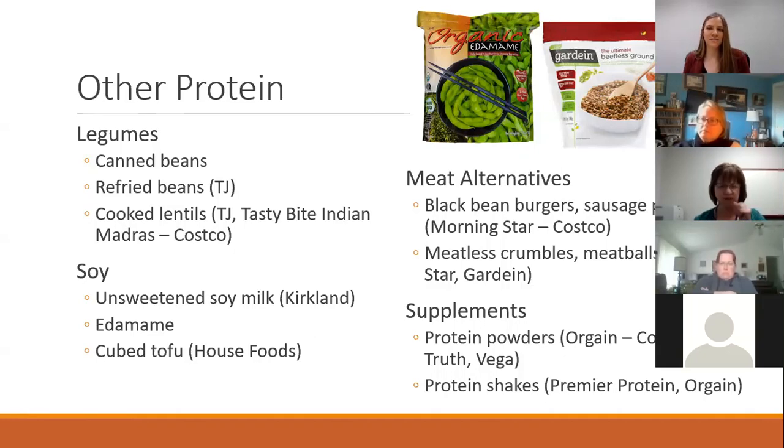I love soy protein because it's a complete plant-based protein — great for vegetarians and vegans. Kirkland at Costco makes a great unsweetened soy milk with no added sugar. Edamame is another great option — Costco sells massive packs of little microwave pouches, good for snacks. The brand House Foods makes awesome pre-cubed tofu, already cut for you, so you just toss it in your soup or salad. It's much easier than having to drain the water and cut it yourself.